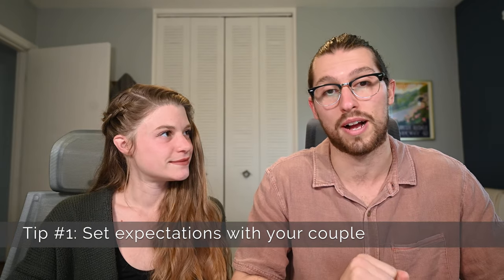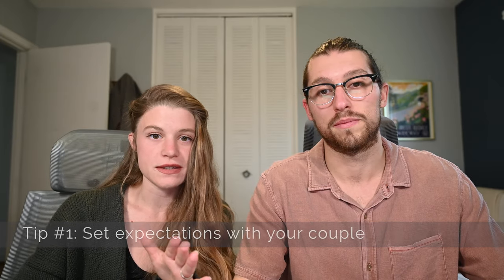Tip number one — and this is going to sound familiar if you saw our video on rain — is to set expectations with your couple. If you only learn one thing from this entire video, it should be this: if it looks like temperatures are going to be high on your upcoming wedding day, it can never hurt to reach out to the couple and discuss expectations. Most conflict, and by conflict that can also include customer disappointment, comes from missed expectations.